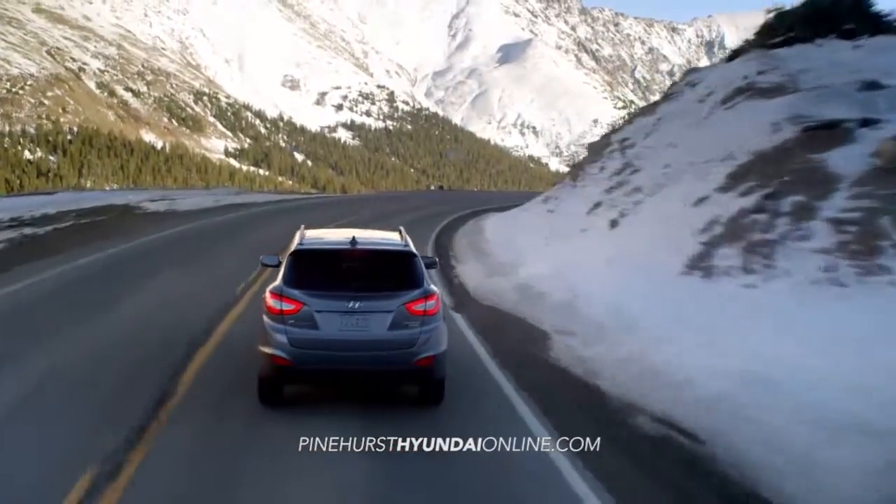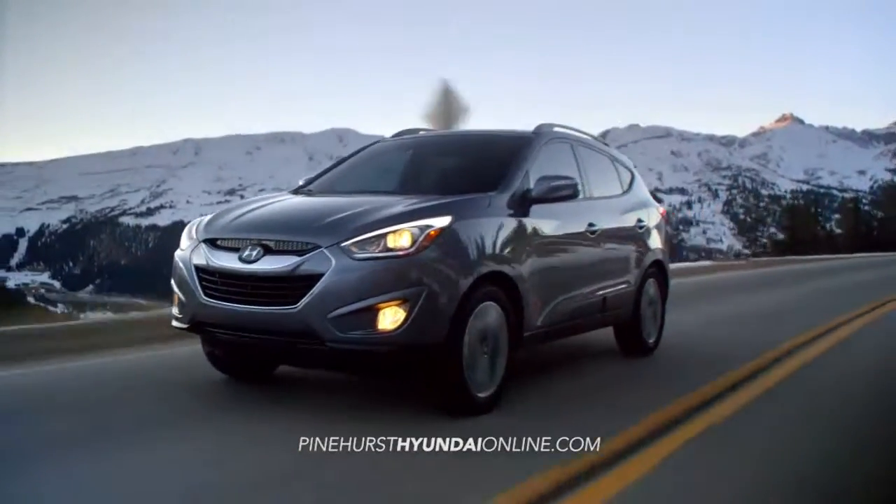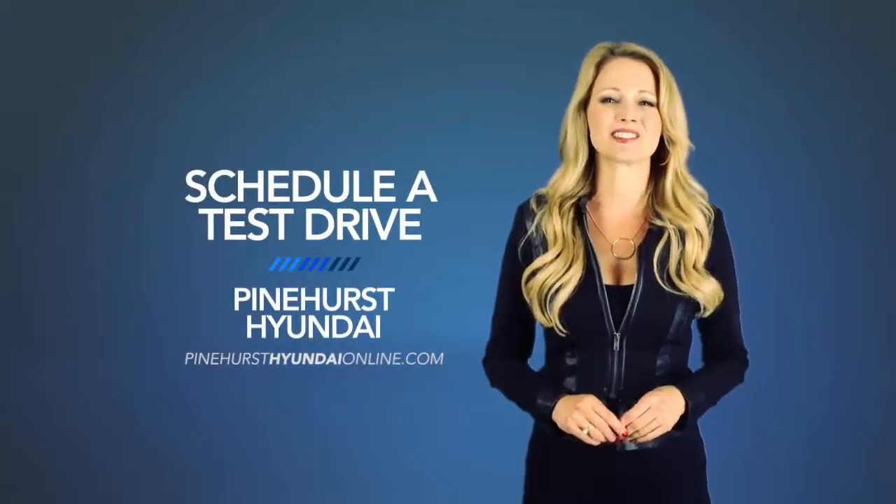If you want a vehicle that can keep up with your life on the go, you need the Hyundai Tucson. So schedule a test drive of your very own at Pinehurst Hyundai today.